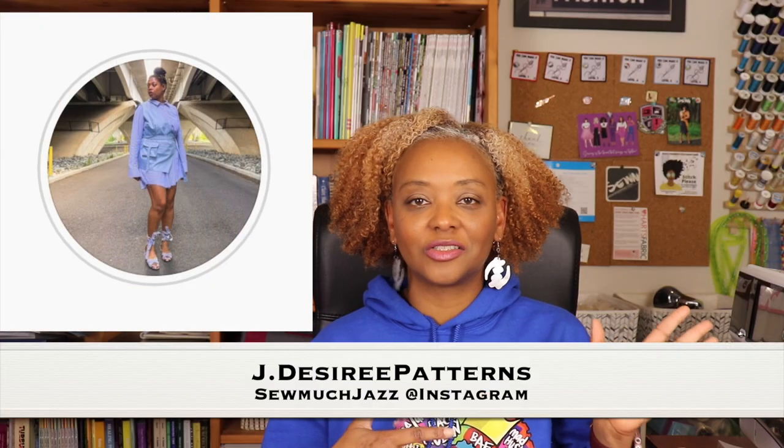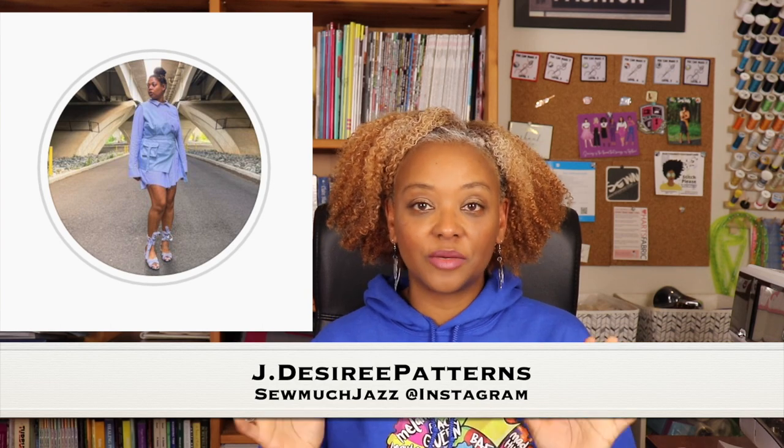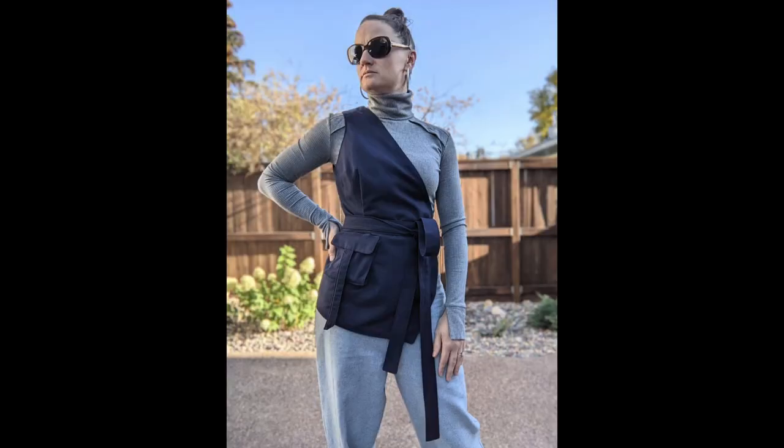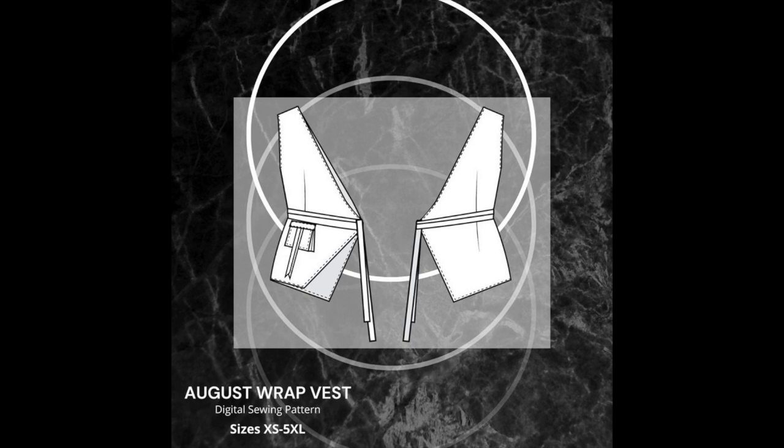The last thing I plan to sew for the BHM Pattern Designers Challenge 2023 is the August Wrap Vest by JDesiree Patterns, also known as Sew Much Jazz on Instagram. It's such a sleek and stylish vest — when it came out I was like, that is just so cute! I can add it as a pop of color or use it to tone down too much color depending on what I'm wearing. The August Wrap Vest is an asymmetrical utilitarian style vest with fisheye darts in the front and back for a more tailored fit, ties at the front, and a cute accordion pocket with flat detail.